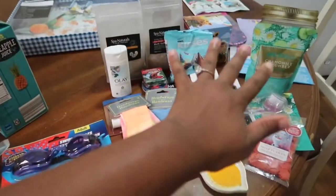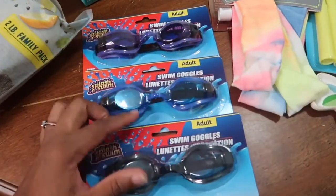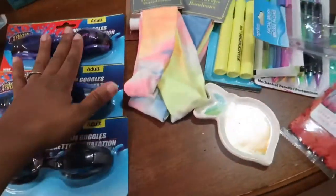Everything in this little section right here is from the Dollar Tree. The first thing we have here are swim goggles. We picked these up because we're planning on going to the beach this summer before it gets too hot and too crowded, so we each picked out a color for that.